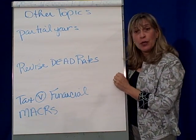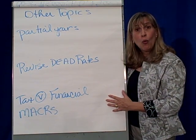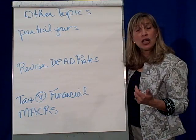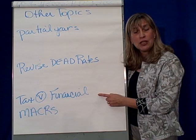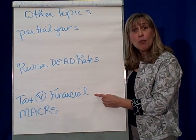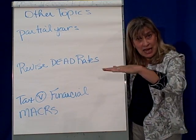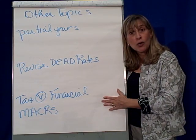The other thing you need to be aware of is tax versus financial ways of doing depreciation. What we've been talking about — straight line, units of production, and double declining balance — are the financial approaches to depreciation. As you saw in the text, most businesses in the United States use the straight line method for financial statement purposes. It's the same amount every year, very easy to compute — the computer does it for you.